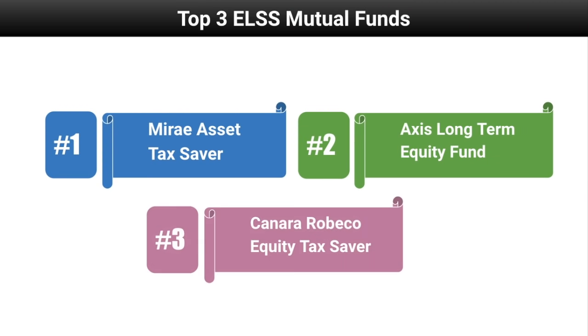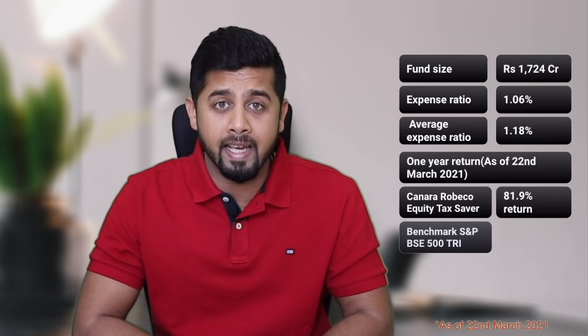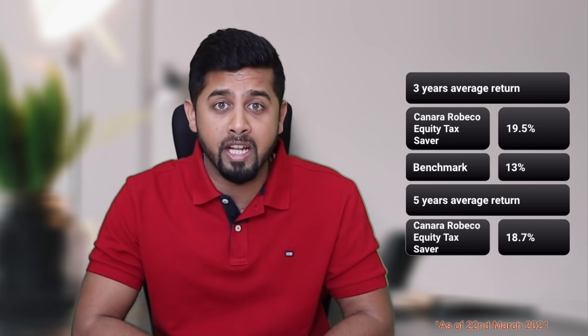The number three ELSS mutual fund is Canara Robeco Equity Tax Saver. It has a fund size of Rs 1,724 crore and an expense ratio of 1.06 percent, which is similar to the average expense ratio of 1.18 percent in this category. The one year return is 81.9 percent, whereas its benchmark S&P BSE 500 TRI has given a return of 84 percent, so in one year this fund was not able to beat the benchmark. The three year average return is 19.5 percent compared to the benchmark's 13 percent, and the five year average return is 18.7 percent compared to the benchmark's 15.9 percent. Its top holdings include ICICI Bank, Infosys, SBI, and HDFC Bank. It has 69.3 percent allocation in large cap, 27.3 percent in mid cap, and 1.5 percent in small cap. The top allocation by sector is 36.95 percent in financial sector, 16.3 percent in technology, 8.2 percent in auto, and 7.8 percent in construction sector.